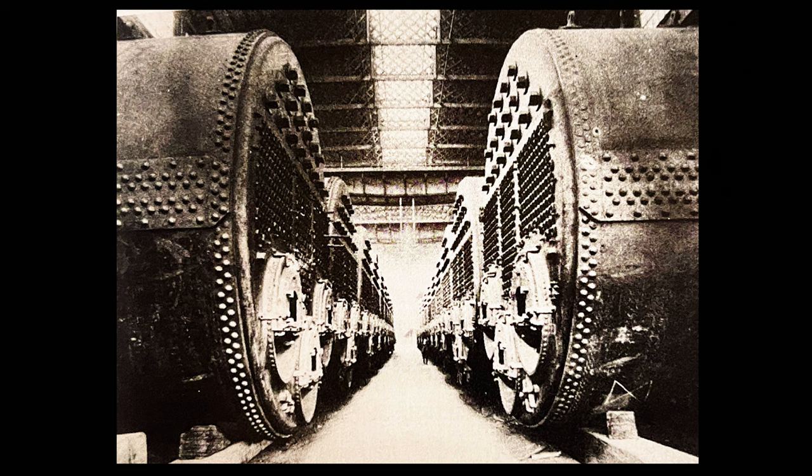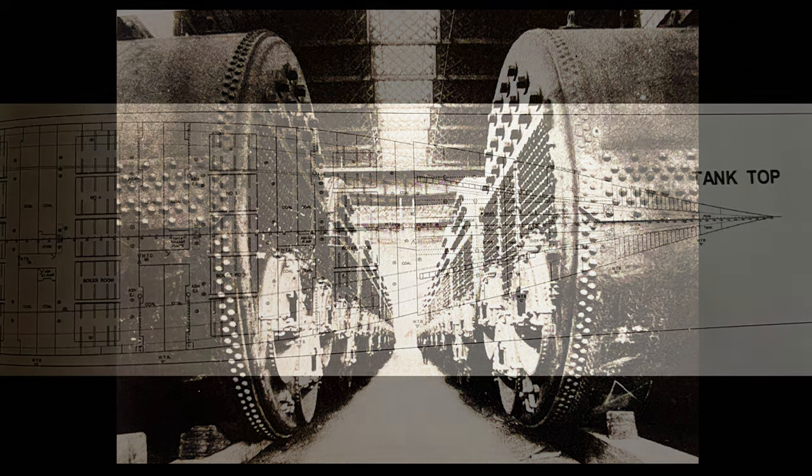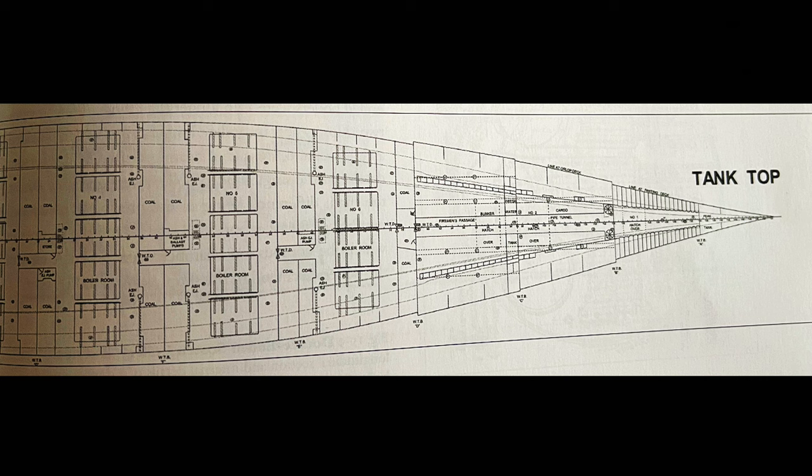Steam was generated by a plant comprised of 24 double-ended and five single-ended boilers, designed for a working pressure of 215 pounds per square inch gauge (PSIG). The aftermost number one boiler room contained five single-ended boilers, while boiler rooms two, three, four, and five each contained five double-ended boilers. The foremost, or number six boiler room, contained four double-ended boilers. The great breadth of the ship, and the absence of longitudinal coal bunkers common in other ships of the time, allowed for an arrangement of five boilers abreast.